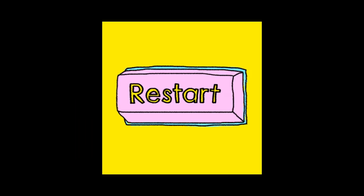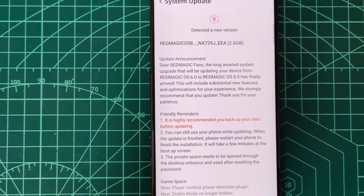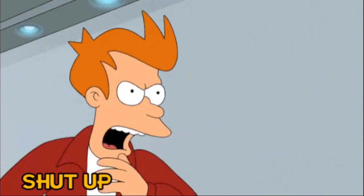After doing this, my friend's device started receiving OTA updates as expected. If this still does not work, keep trying other regions and remember each time to reboot the device. We believe this issue occurs because the device was second-hand and its original region didn't match the current settings — adjusting the region appears to resolve the discrepancy, though this is just a theory.